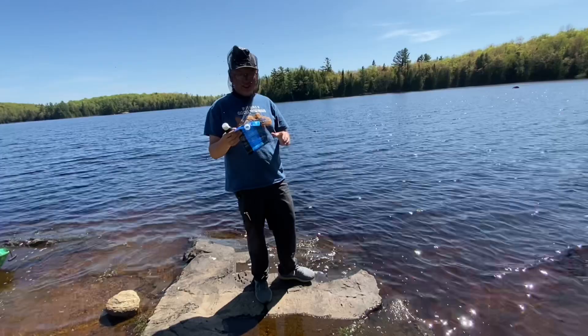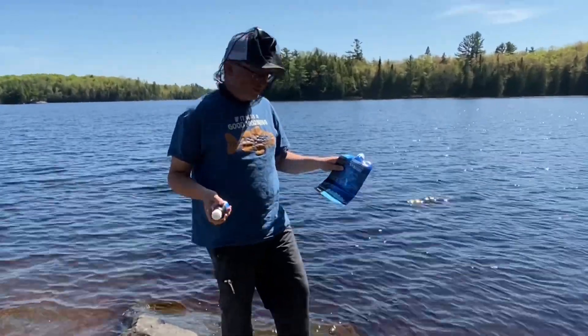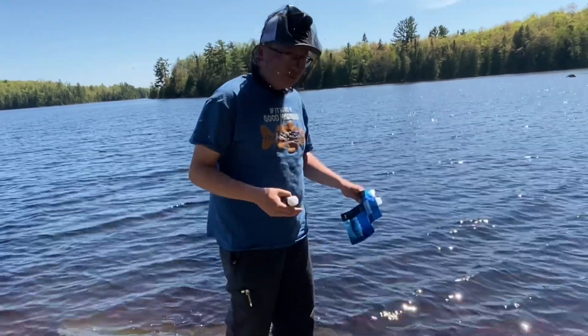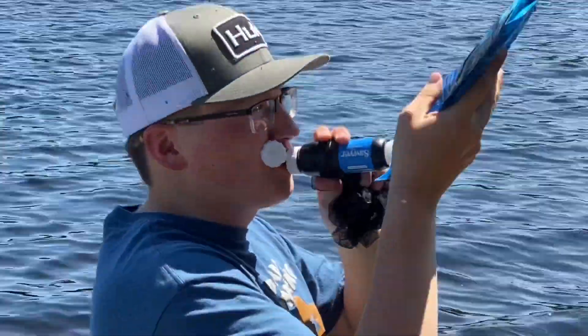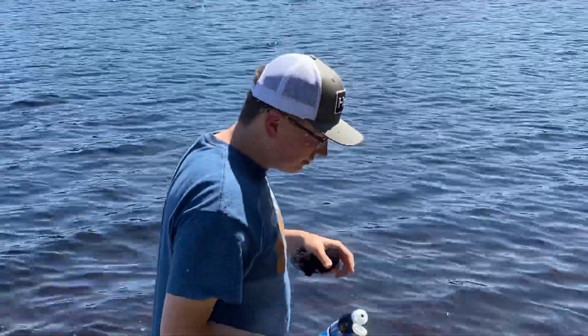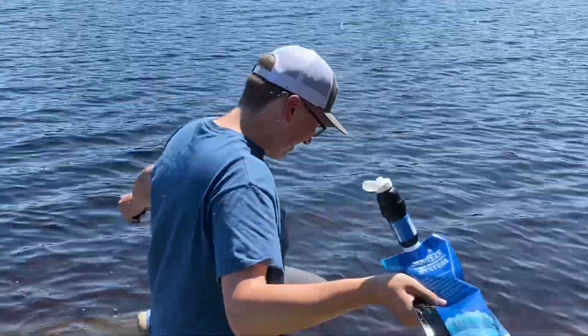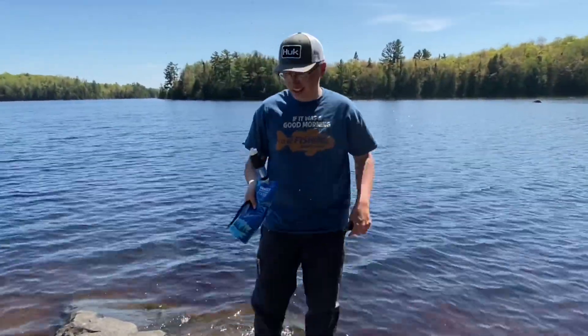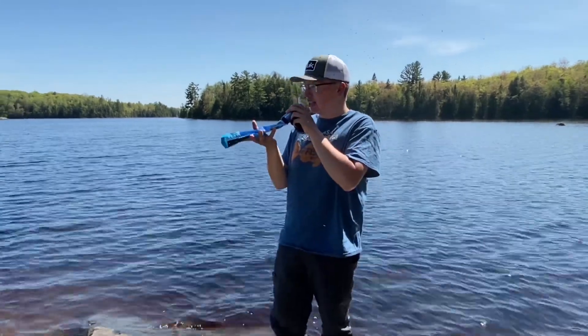I'm going to try to use the Sawyer Squeeze water filter — I've never done it before, but we've got all our backpacking stuff and after paddling I'm so thirsty. It's like warm water, and I feel like if you got water from further out it'd be colder and better, but it tastes like normal water.